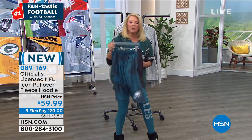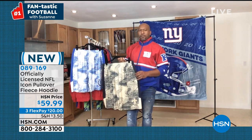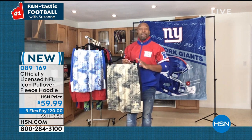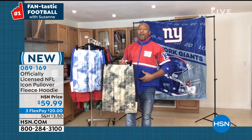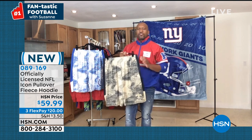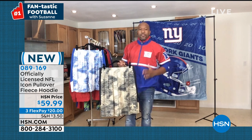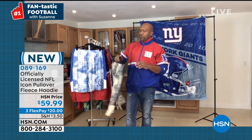Raheem, do you have those shorts yet? He says the Zubas Static Short may be the softest short they've ever created. For guys out there who don't like anything clinging to their midsection, these are the most comfortable pair of shorts. If you want something you won't even feel touching your body practically, this is the perfect short. Suzanne, you definitely hit it right on with getting those for your husband.